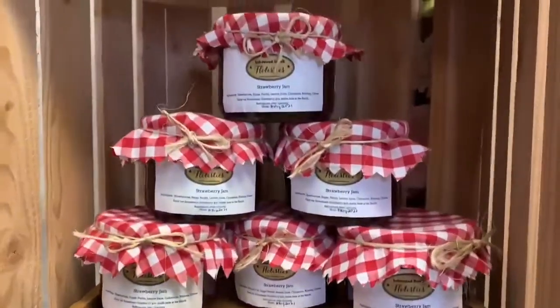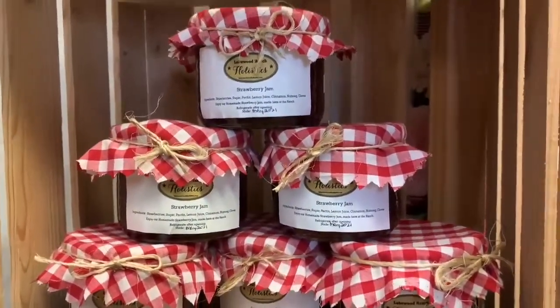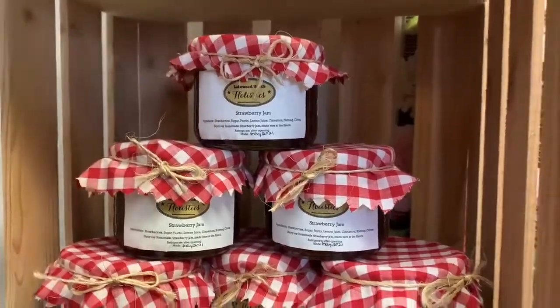Enjoy our sweet strawberry jam, handmade at the ranch, perfect for your morning toast or as part of a dessert.